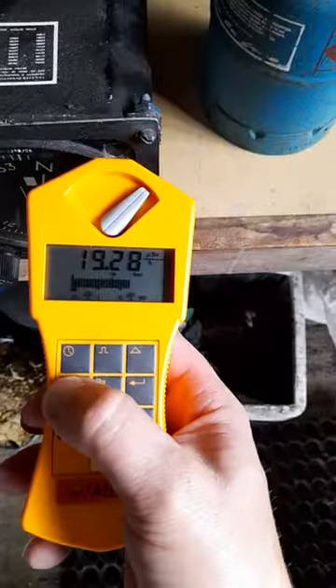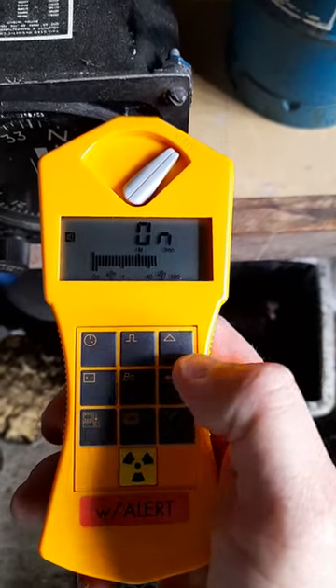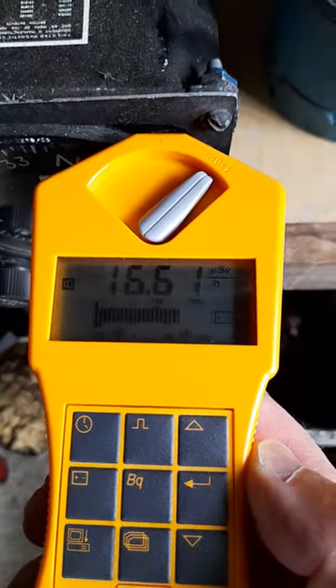For a bit of fun, let's turn on the ticker. It will make the screen go a bit funny because the battery is low, but you can hear just how active it is here. Take this back up to 20 odd.